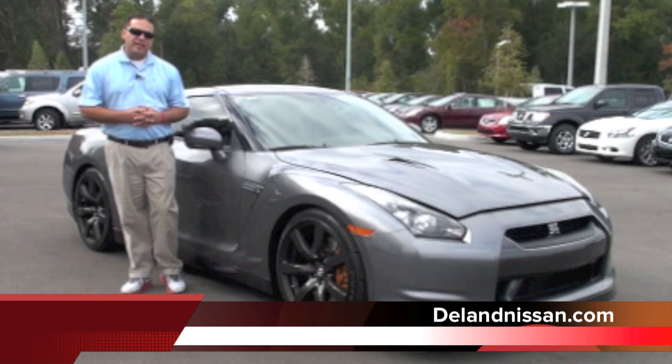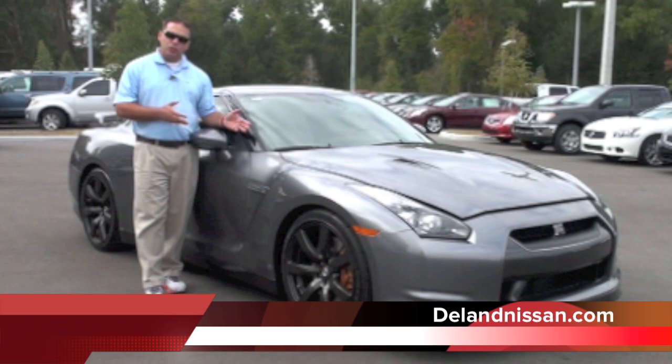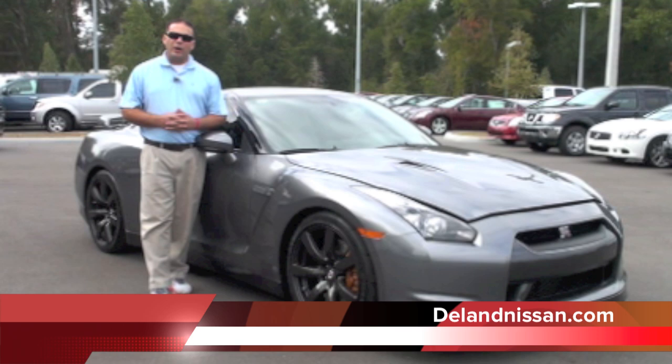Hello and welcome to Deland Nissan. Today we'd like to take just a moment of your time and show you one of the vehicles we have in our specialty inventory. This is an absolutely gorgeous used 2010 Nissan GT-R. It's a shame to actually call this vehicle used — it only has 2,800 miles on it. It's basically brand new.